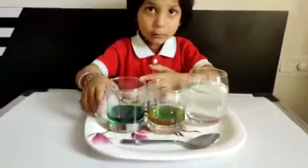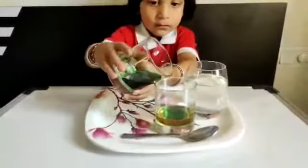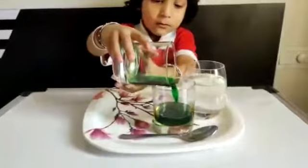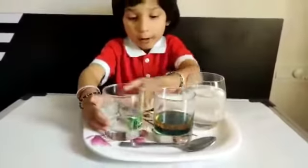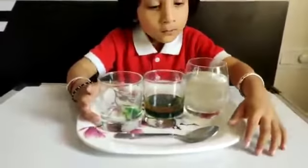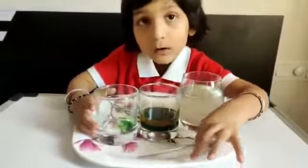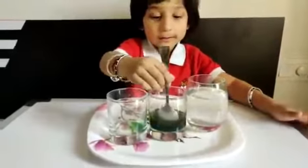Now I am going to pour this liquid into the oil. Now I am going to mix. Please don't mix.